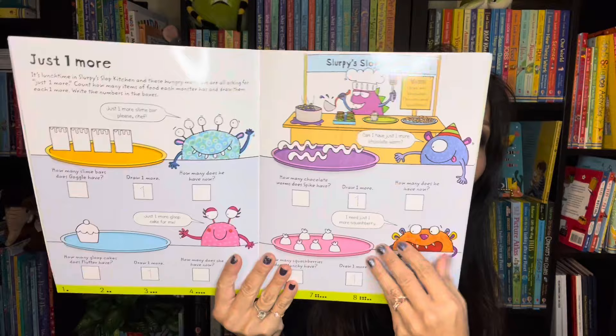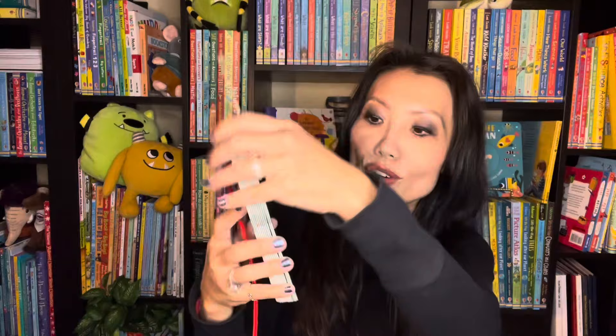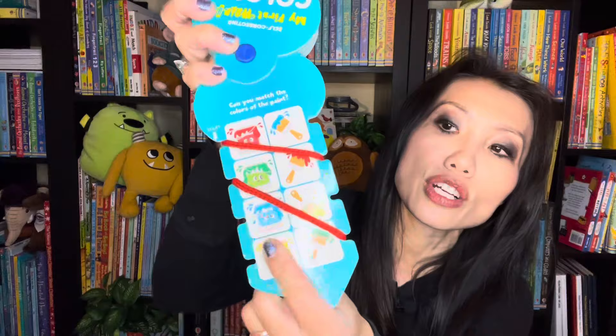If you're not familiar with our Learning Wrap-Ups, we use these at home. We have multiplication and division, plus My First Wrap-Up for younger learners — this one's about matching colors. You match the right column on the left, red to red, and it's self-correcting because on the back you can see if you got it right or wrong.